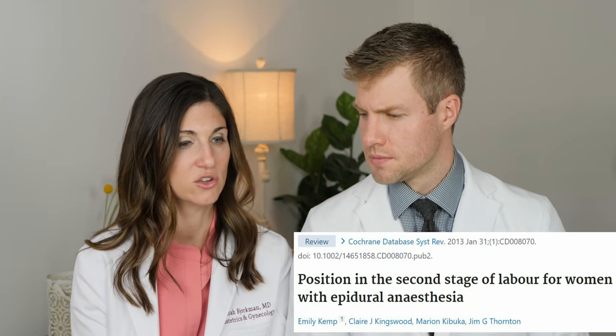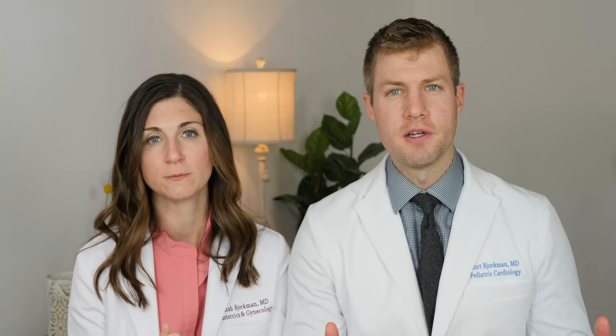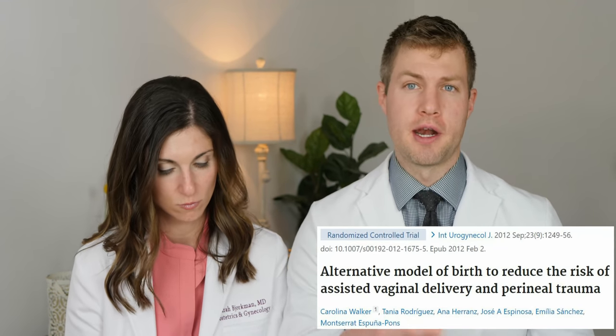Another randomized control trial looking at five studies of women who had epidural anesthesia found no difference between those who pushed in a lateral position versus lithotomy. Another recent randomized trial compared women who pushed in a lateral position with delayed pushing versus women in the lithotomy position pushing at complete dilation, and found that women with delayed pushing on their sides were more likely to deliver with an intact perineum — 40% compared to only 12% in the group pushing on their backs.